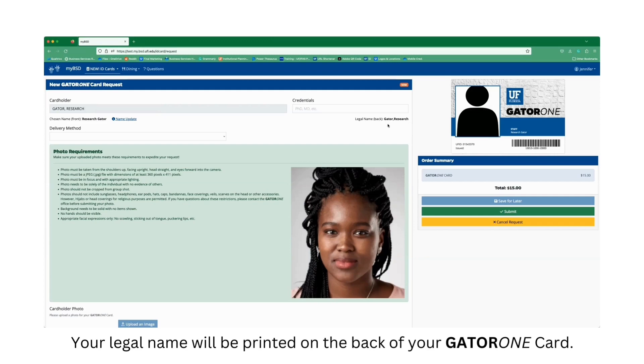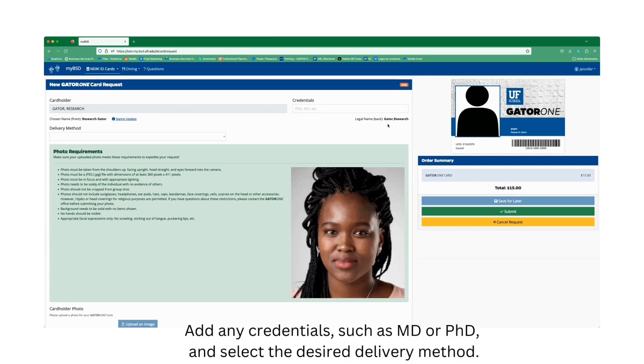Your legal name will be printed on the back of your GATA-1 card. Add any credentials, such as EMD or PHD, and select the desired delivery method.